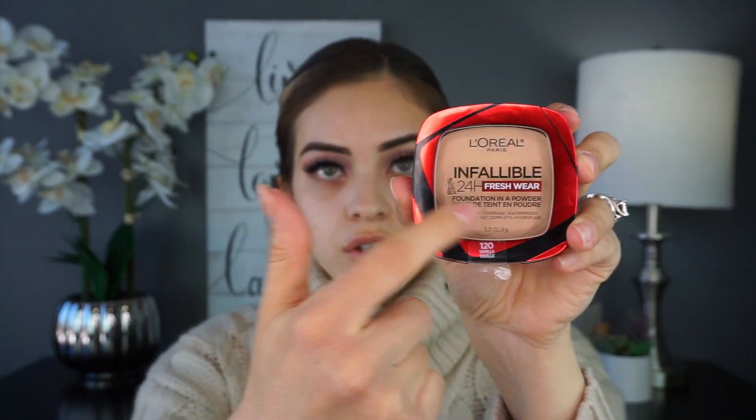The foundation comes in 16 shades. The one I got was Vanilla — it looks like it's going to be a little bit warm but we'll see. The packaging comes in this little standard compact and you can see the color right through, which I love because you can see the shade immediately off the bat. It has a little mirror which is awesome, and it does come with a little sponge — which reminds me of back in the day — and everyone on TikTok has been using this little sponge.